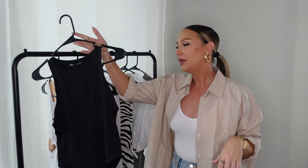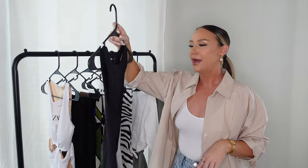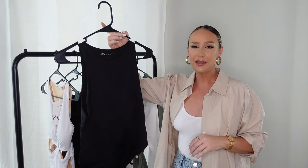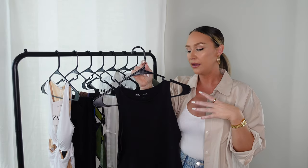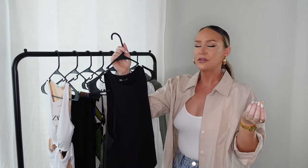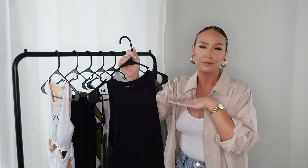I picked up a basic black bodysuit — this might be the only boring thing in this haul, but I was really lacking in this item. It's going to go with so many things I picked up today, so it was an essential. I always get my bodysuits in a medium. I love the double lining in the top so you don't have to wear a bra, and the fabric is so soft and comfortable.